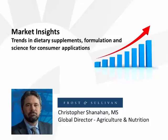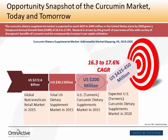My name is Chris Shanahan. I'm the Global Director of Agriculture and Nutrition Research at Frost & Sullivan. We've recently done a lot of research in the global curcumin market, specifically in the United States. Out of a $30.2 billion US dietary supplement market in 2015, the curcumin dietary supplements market makes up a small but significantly growing $200 million market. We are expecting a 16.3% to 17.6% compound annual growth rate over the next five years, meaning it will be approaching $500 million by 2020.